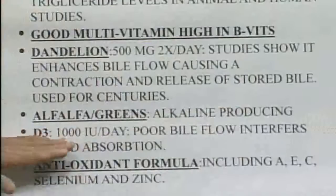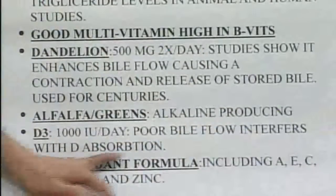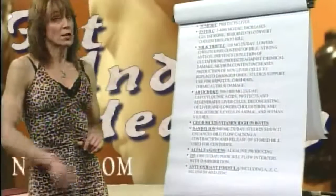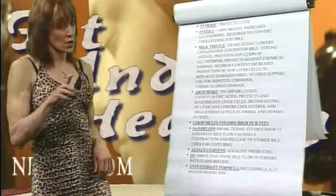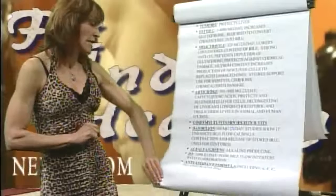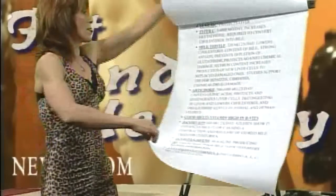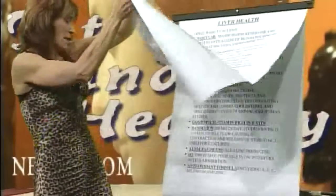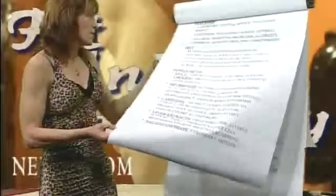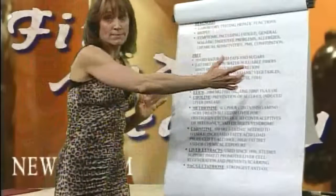Alfalfa alkalizes the blood. D3 — if you don't have D3, poor bile flow interferes with absorption. Remember, the liver is responsible for the storage of those fat-soluble vitamins, so keeping the antioxidants high in the liver is important. And I really want to stress again that when you do a lot of these supplements, do the diet with it. Diet and supplementation together — whatever your issues are, handle it, take care of it, and do some additional research.